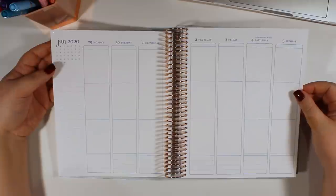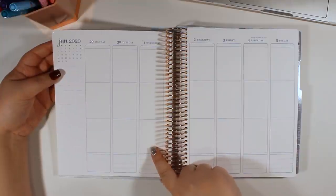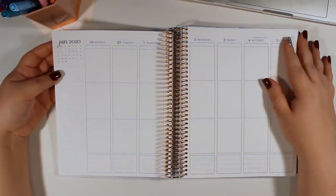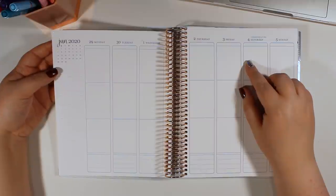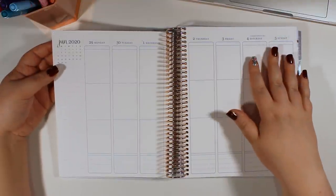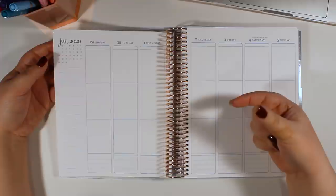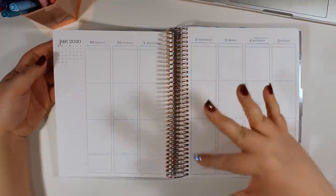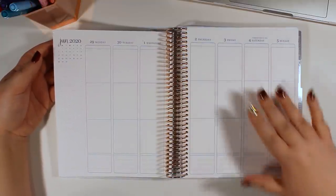It looks like the planner itself starts on the 29th of June because the 1st of July is a Wednesday. I did get the July to June version of this planner. They also have a January to December version as well as an 18-month version, which is July to December of the next year. Because I get new planners right when they release, I've just found that the July to June layout tends to work best for me. The 18-month is thicker, so that's really good if you need to plan ahead for those six months before you get your new planner.